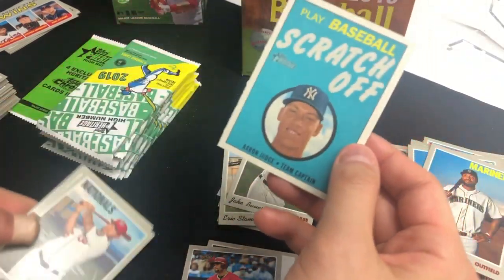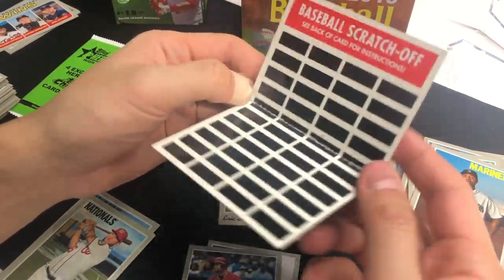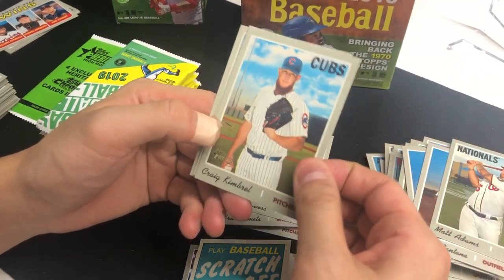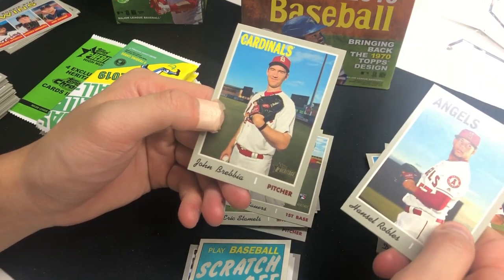I see a game card here. Caleb Smith, Domingo Santana, Eric Stamets rookie, Jake Bauers rookie — and we got a scratch-off of Aaron Judge. Still don't know how to play this game, but we got a bunch of these. Matt Adams, Craig Kimbrel, Hansel Robles, and John Brebbia.